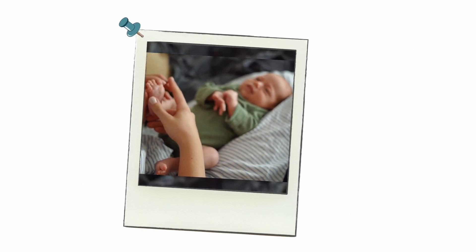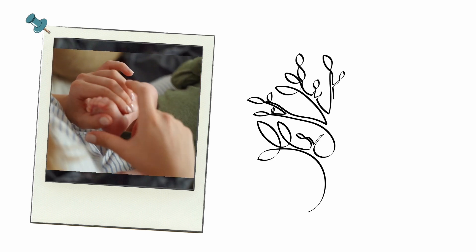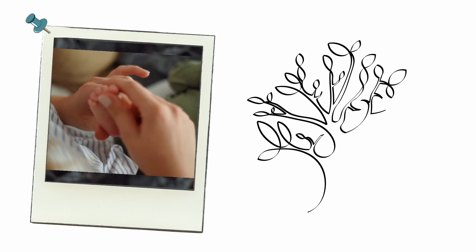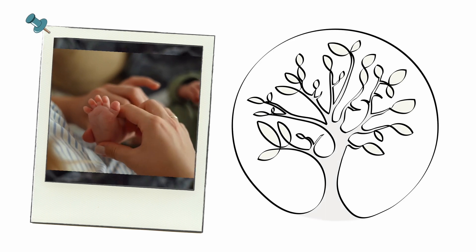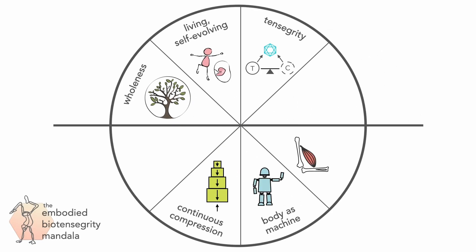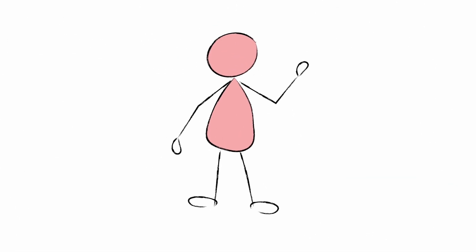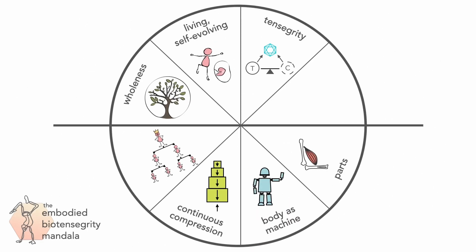Each of us is a whole being — a complex system of cells reproducing and organizing themselves into specialized tissues, organs, and systems, all under the tensegrity forces described earlier. If we tend to zero in on parts rather than focusing on the body as a whole system, we might end up thinking about all these parts as separate, giving some more importance than others. We create false hierarchies.